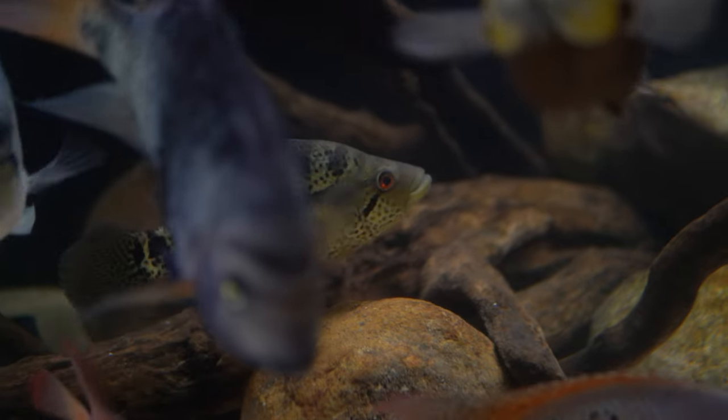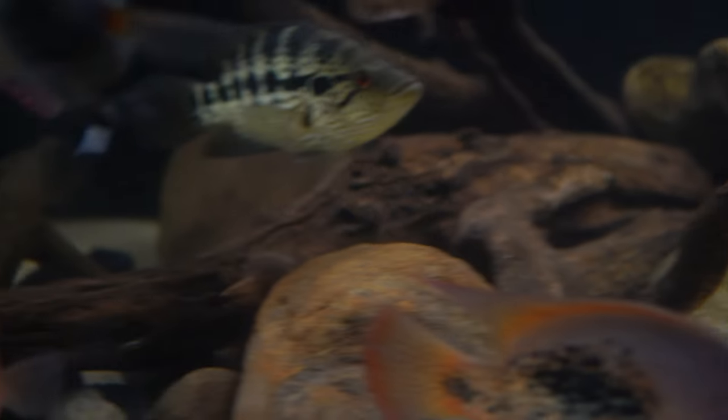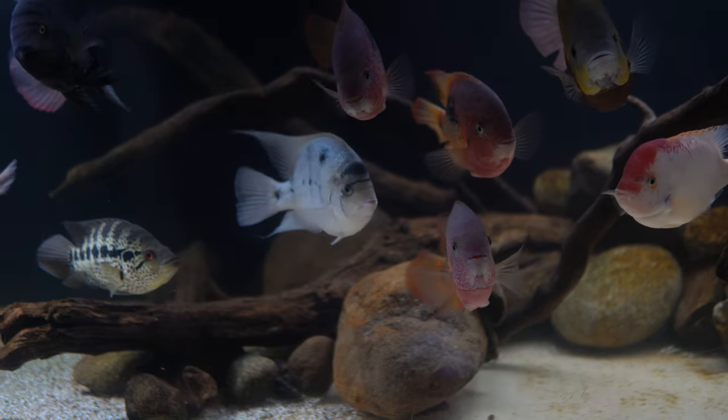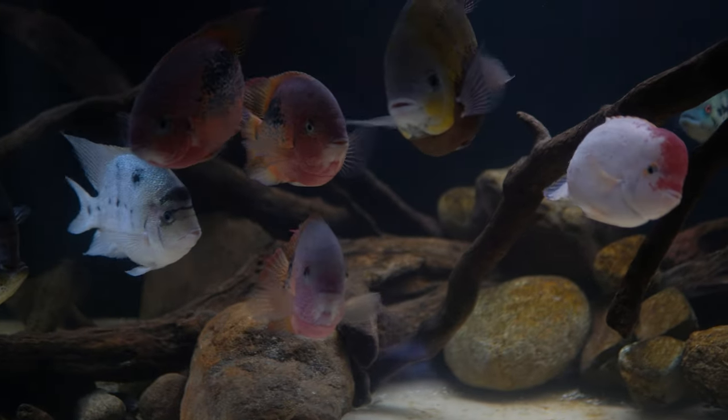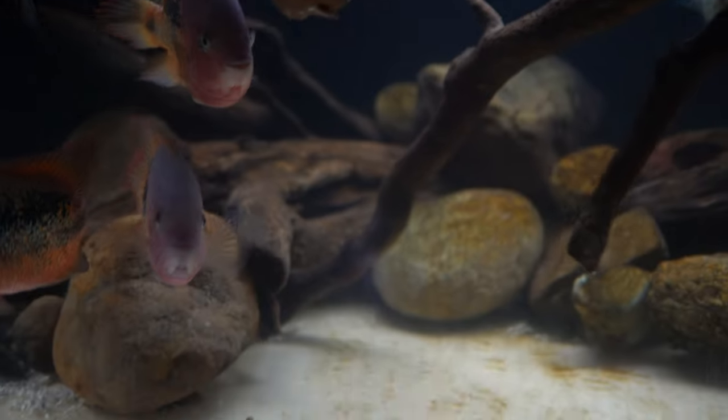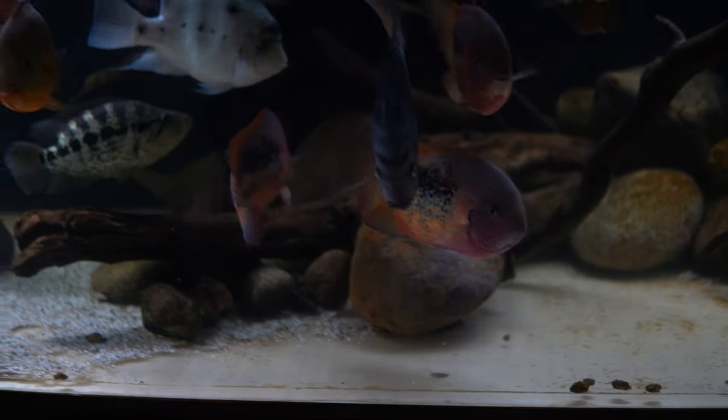Every now and then the substrate gets covered in brown algae and the bristlenose plecos just clean it up with no problem. Bristlenose plecos are definitely the best plecos you could get for your aquarium — they don't get too big, they get the job done, and that's the reason why I have them in here. They're from South America. Then we have some cichlids from other regions — this guy is from South America, this big guy from South America, and that queen back there is from Madagascar, but everybody else is from Central America.